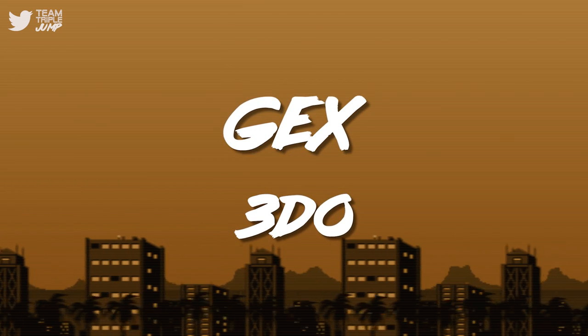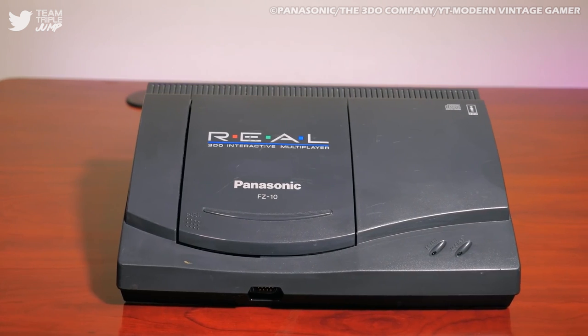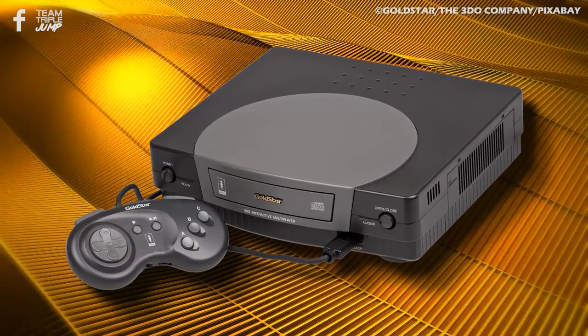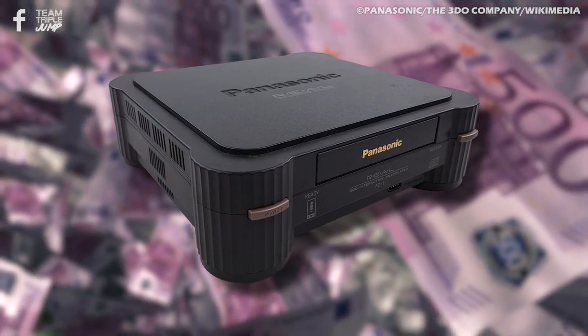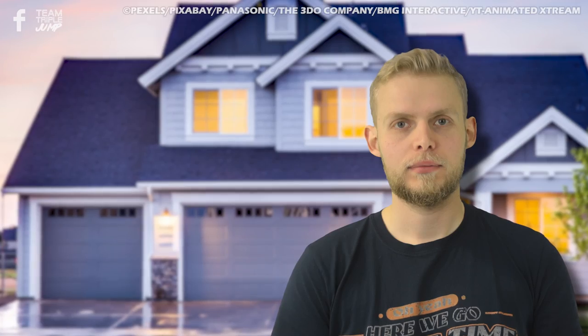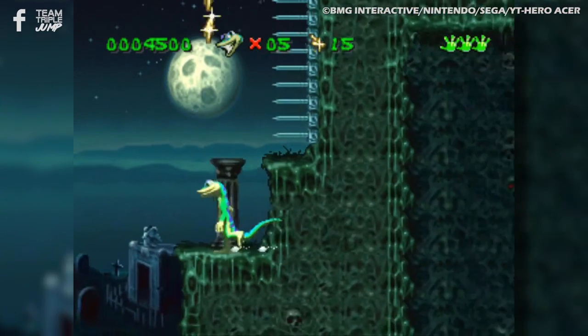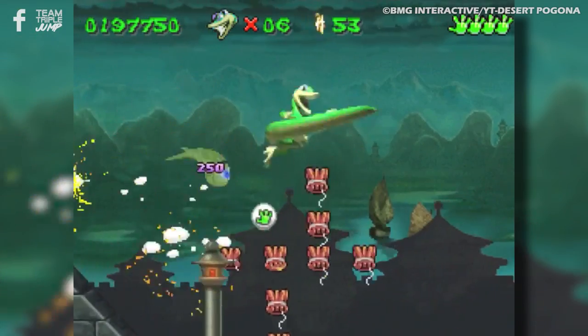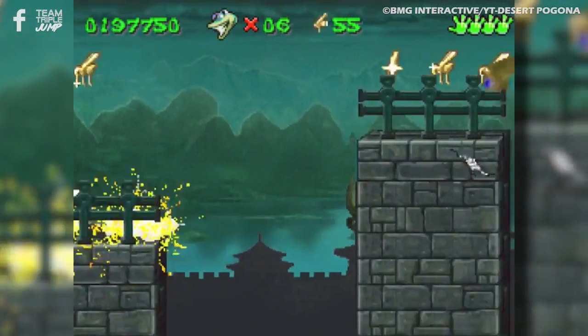Number 8: Gex on the 3DO. The 3DO may not be remembered by many gamers today, but it had quite an interesting history. The 3DO company would license out its specifications to third-party developers, meaning that a 3DO could be made by anybody if they had the cash. The console, however, was massively overpriced and vanished from shelves after just three years. If you did save up all your pocket money, mortgage your house, and sell a kidney to buy a Panasonic 3DO in 1995, then you would have been treated to a copy of Gex. The first game to feature the TV-loving Gecko was an instant hit among platformer fans, with many predicting that the title character would reach the same heights as Mario and Sonic. This didn't happen, but Gex was still praised for its beautiful graphics and gameplay, and it spawned two sequels.